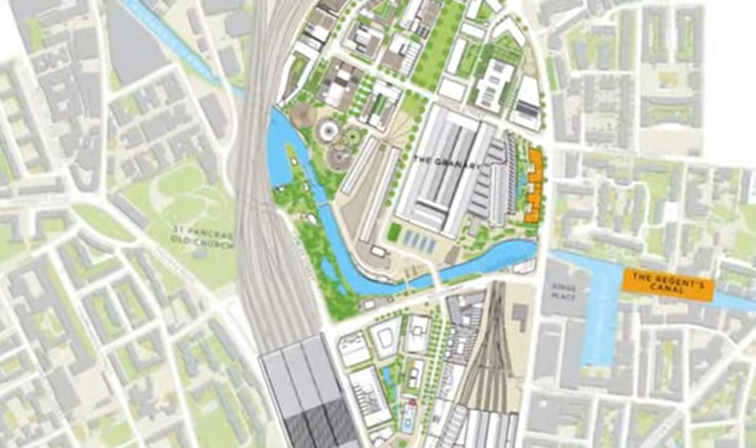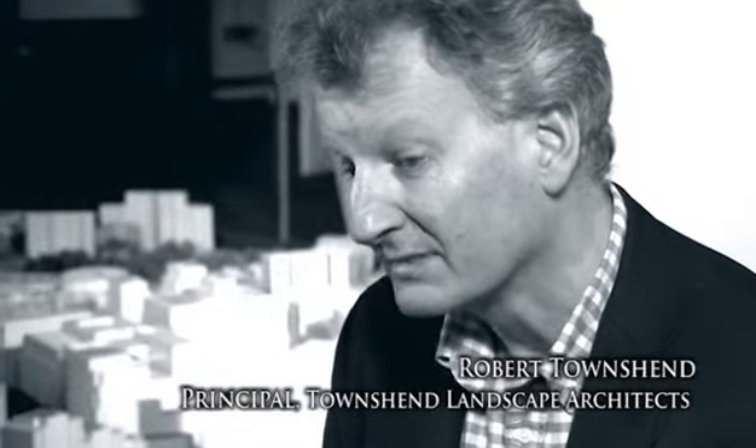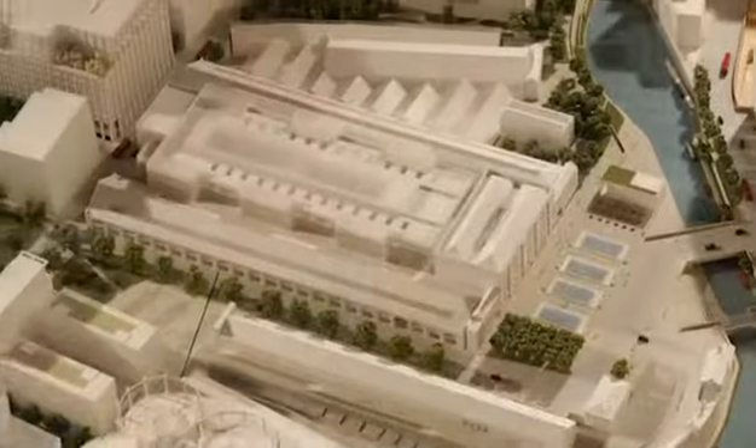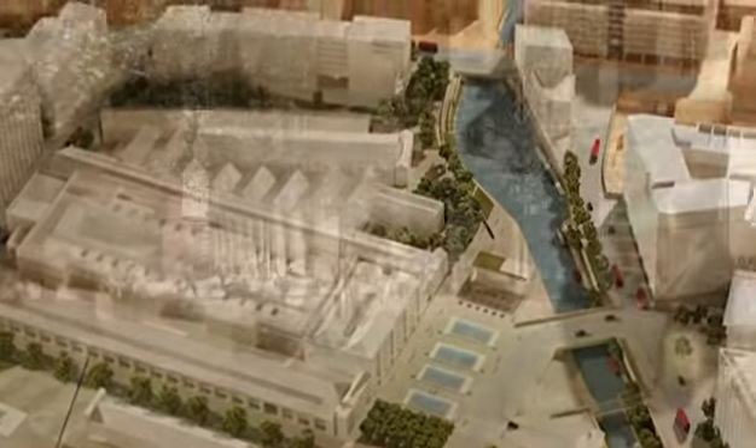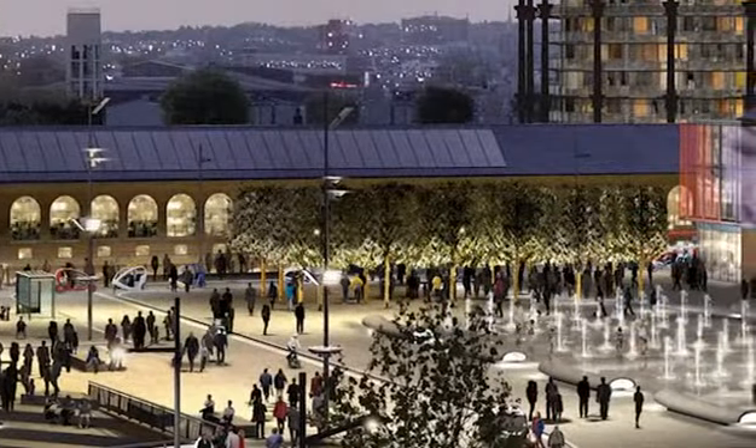What we're trying to do is to create a unique place and part of the city here. We're trying to create a new part of London and fill in the hole that's always been there. King's Cross is probably the last opportunity in London for that great tradition that we have of developing chunks of the city. Granary Square will be one of the centrepieces to King's Cross.